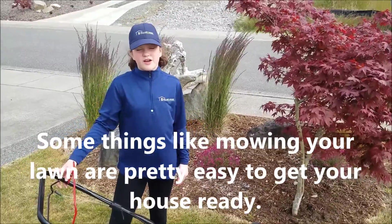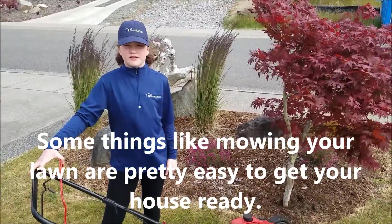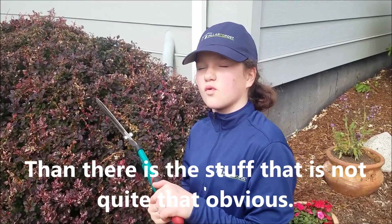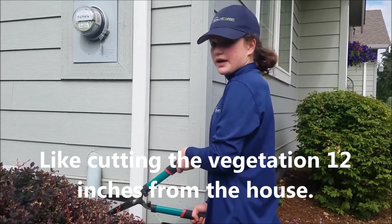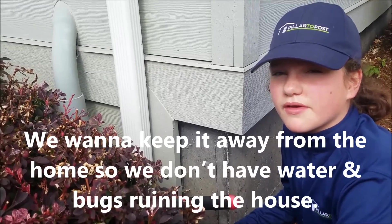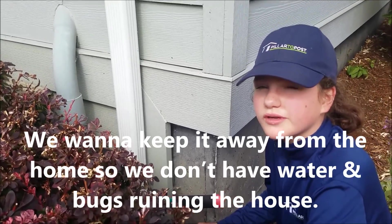Some things like mowing your lawn are pretty easy to get your house ready. Then there's stuff that's not quite that obvious, like cutting the vegetation 12 inches from the house. We want to keep it away from the home so we don't have moisture and bugs ruining the house.